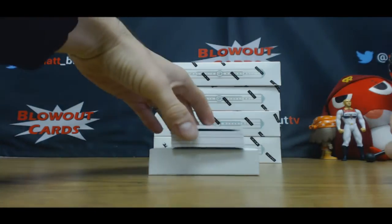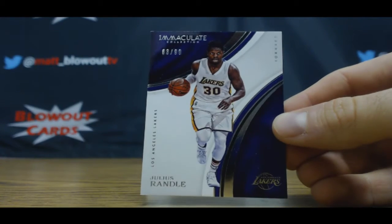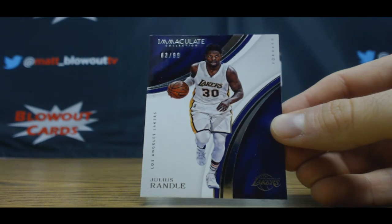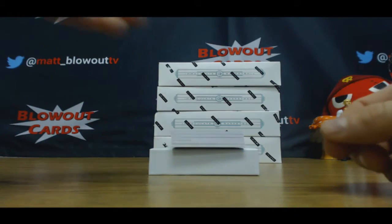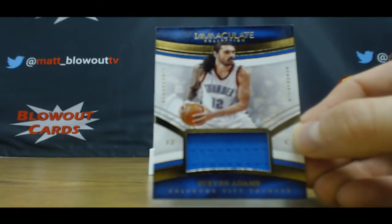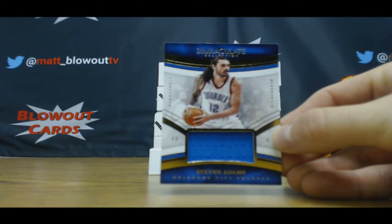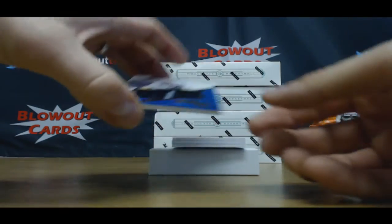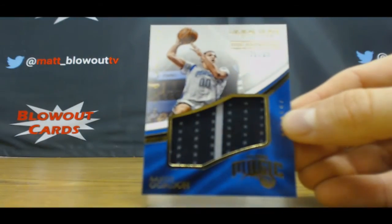We'll start off with Julius Randle base, numbered to 99. Any live logo man? Steven Adams to 99 jersey, and we've got an Aaron Gordon to 99.